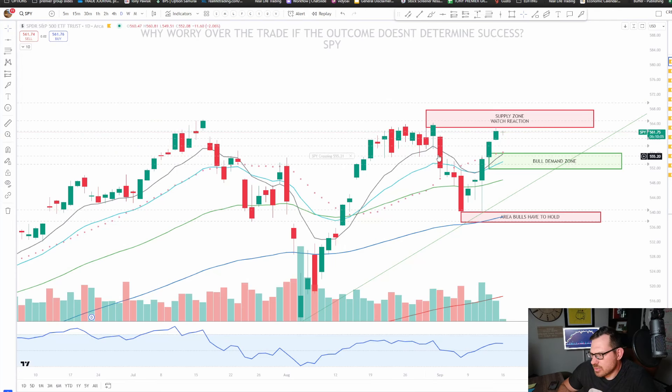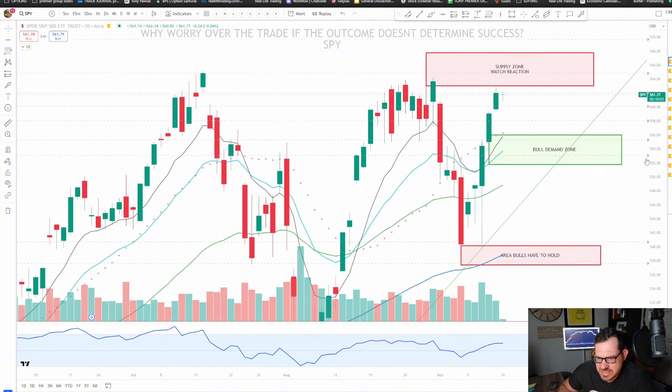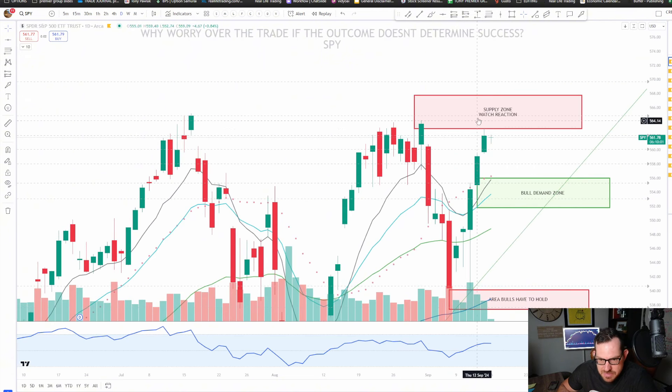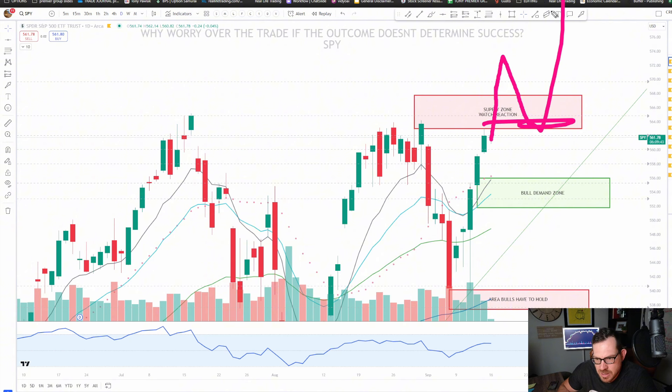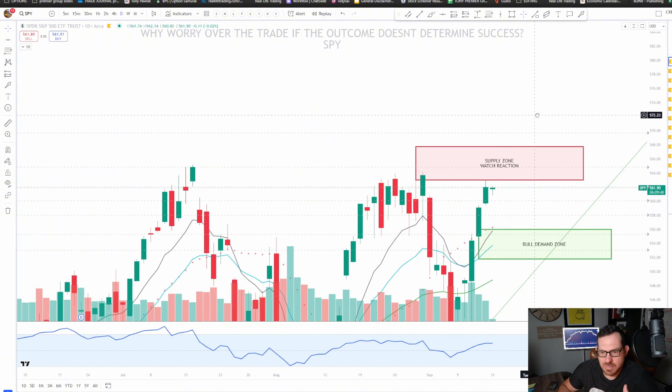Let's dive into these charts and start with SPY. SPY is sitting at a really big level, as it always does right before the big rate announcement this Wednesday. It all depends on how SPY closes into this area around 565. If we close strong above 565 this week, expect the retest to get bought up and we are going to crank higher. My levels that I'm watching are 570 and 600.